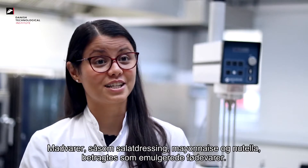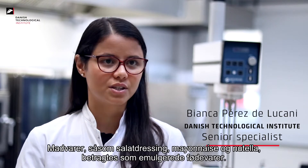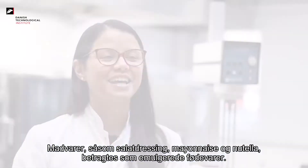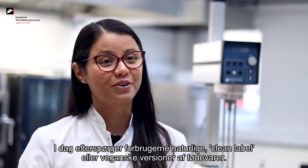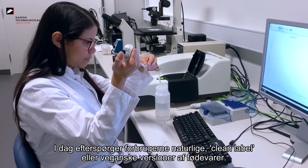Food products such as salad dressing, mayonnaise, and chocolate spread are considered food emulsions. Today, consumers are asking for natural, clean label, or vegan versions of food products.